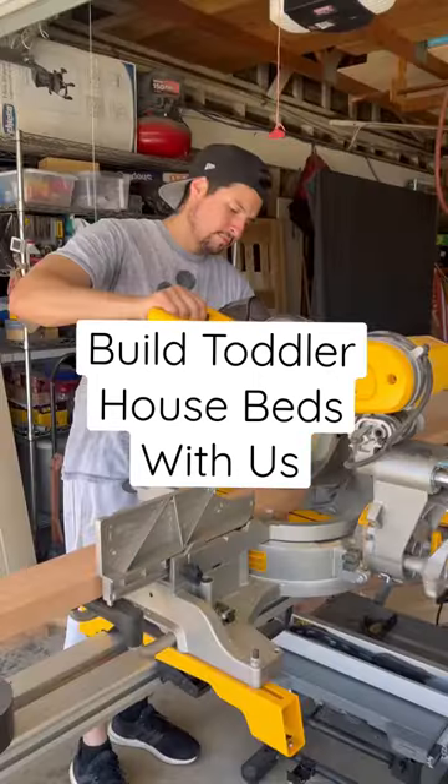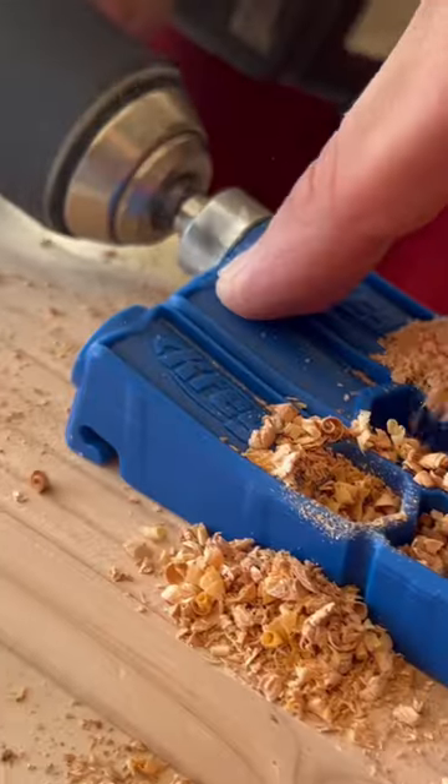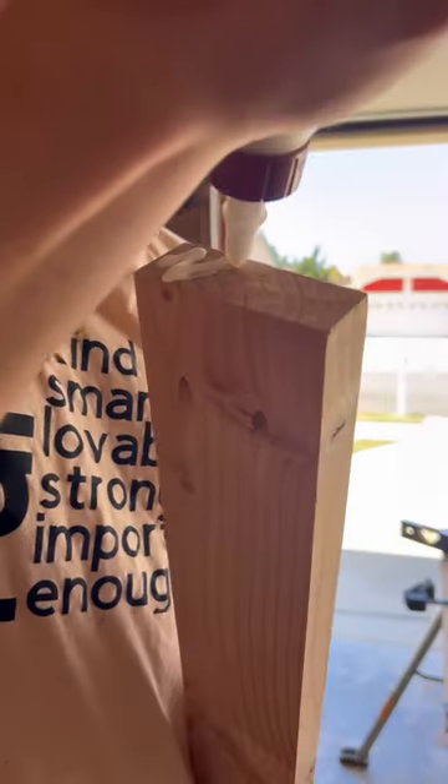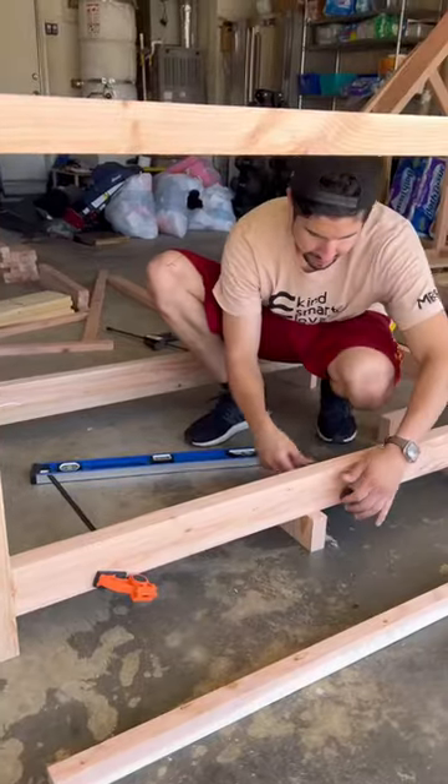Build our boys' toddler beds with us. It took us about 21 hours and $150 to make both beds. We used plans that we bought on Etsy; however, the measurements were slightly off, so my husband made his own measurements to fit our kids' mattresses perfectly. He handled all the cuts and planning of the wood.